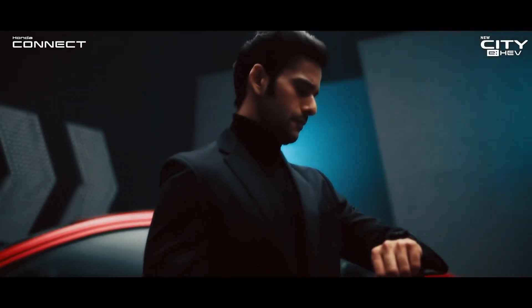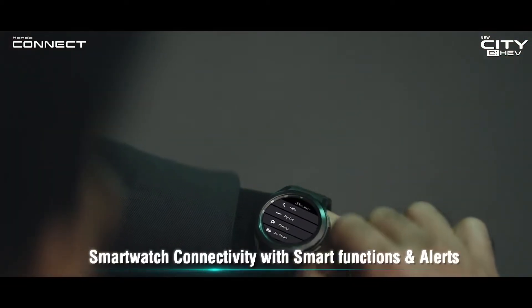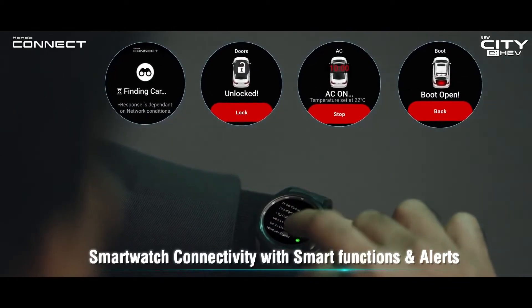With smart watch connectivity in the new City EHEV, now control your car remotely and always stay up to date with important notifications.